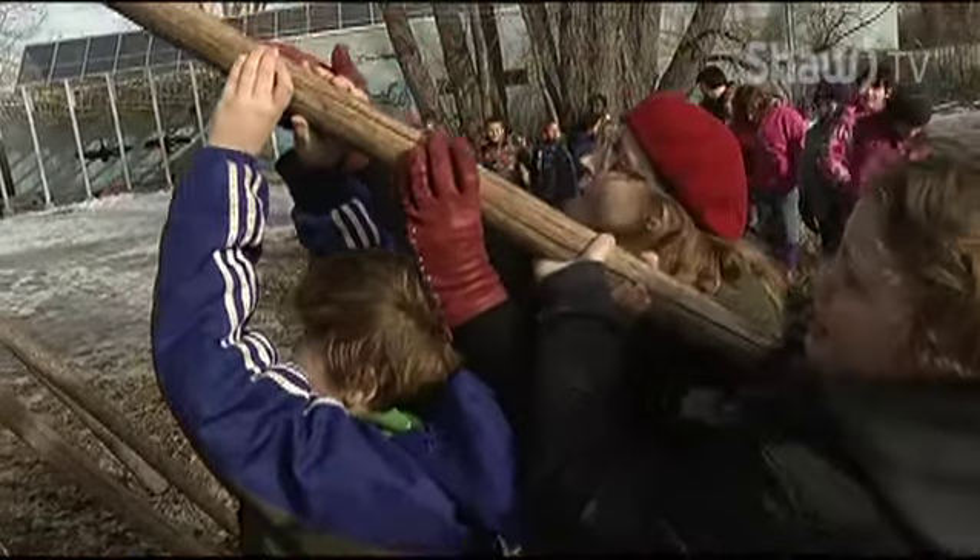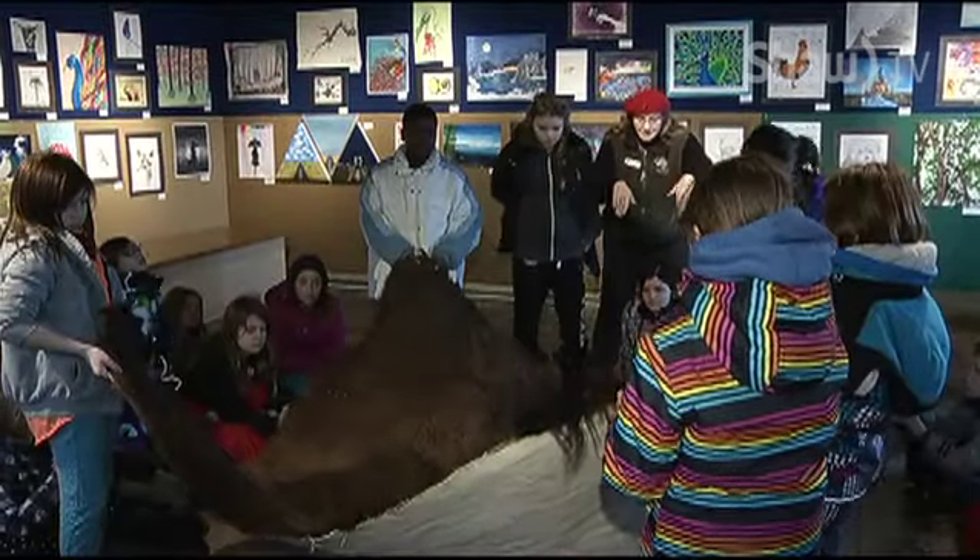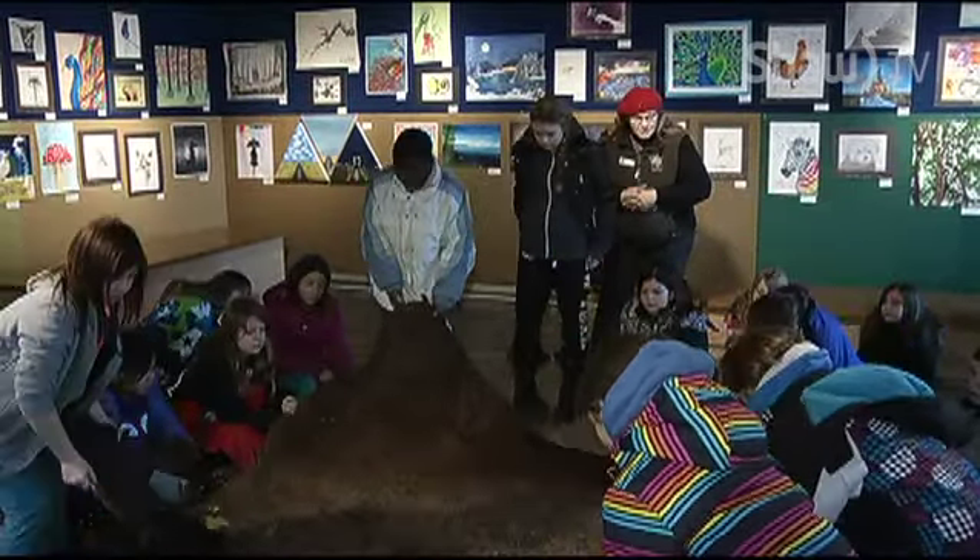Children learned the tribe's respect for nature as the Blackfoot hunted and gathered for their very survival. It isn't just a teepee — the teepee is sort of a symbol. We start off with talking about the buffalo and how the buffalo was very important to First Nations people.